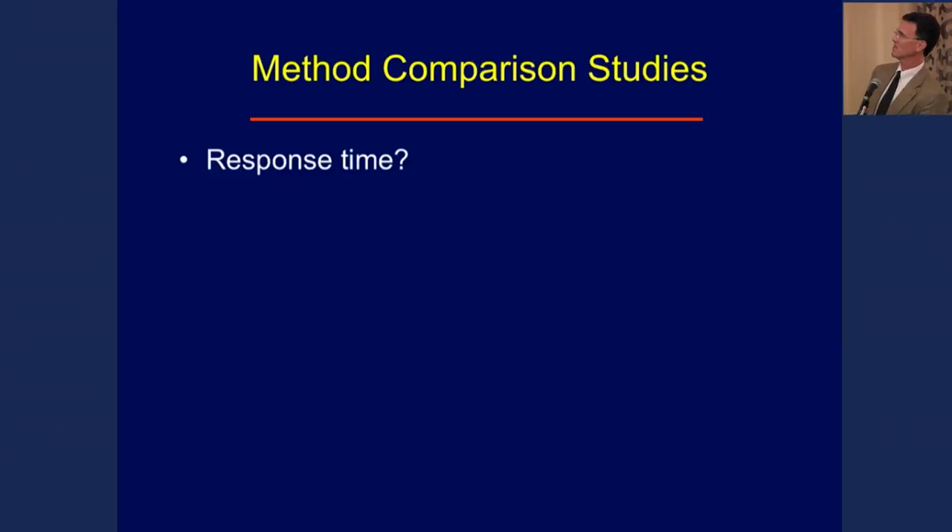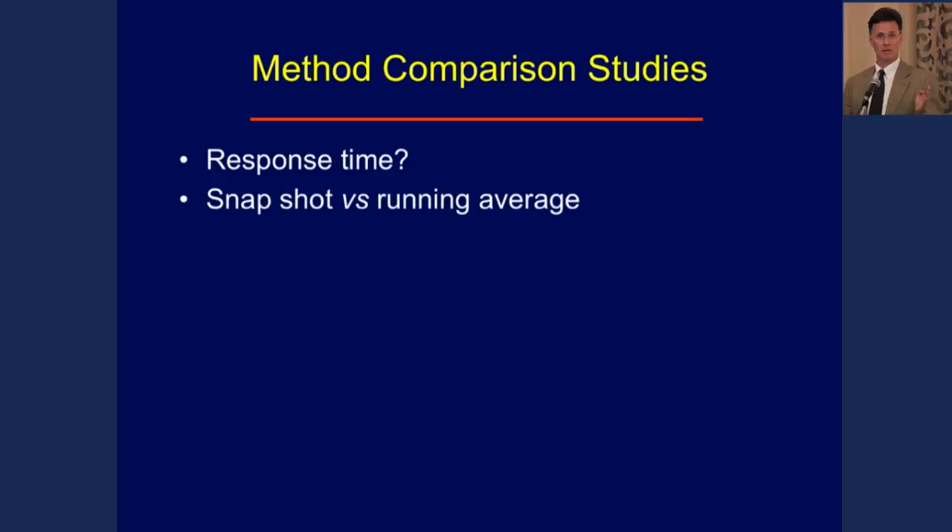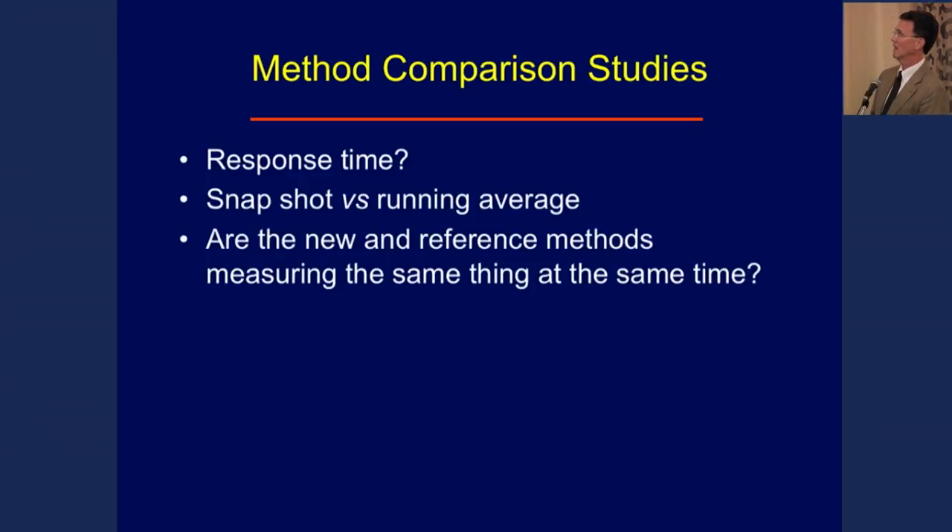When looking at method comparison studies, we have to consider the response time between the reference and the new technology — whether you're looking at a snapshot, like multiple thermodilution boluses, versus a device continuously measuring flow. Are the new and reference measures really measuring the same thing? For example, if I measure ejection from the right and left ventricle simultaneously during a rapid fluid bolus, flow goes up on the right side well before the left, and if one technology looks at LV ejection and another at RV ejection, we can come up with a difference between the two.